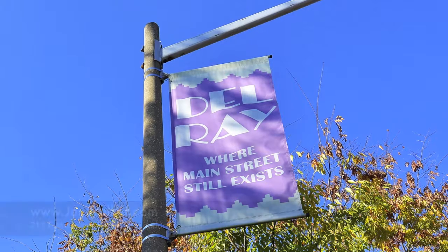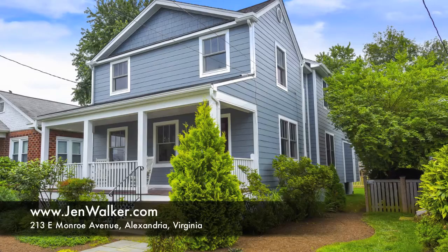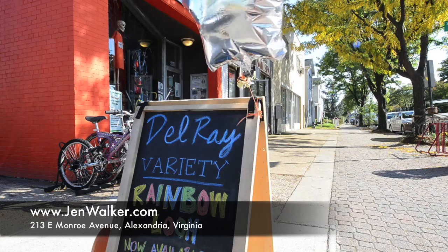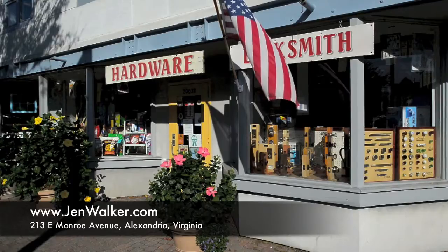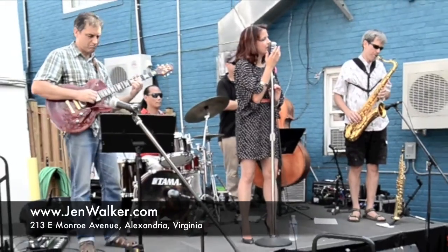Welcome to this idyllic, brand new craftsman home in the heart of Delray. Located just steps to popular Mount Vernon Avenue, you can enjoy charming streets lined with boutique shopping, cozy cafes, fine dining and community events, all at your doorstep.